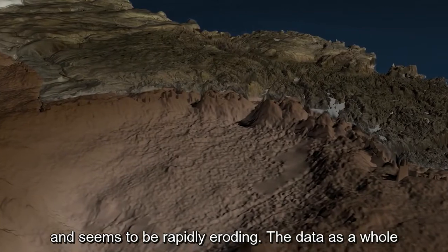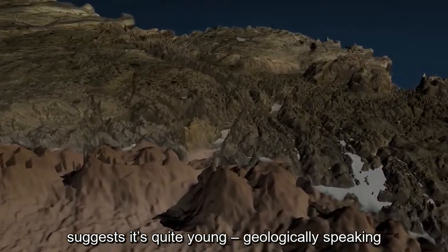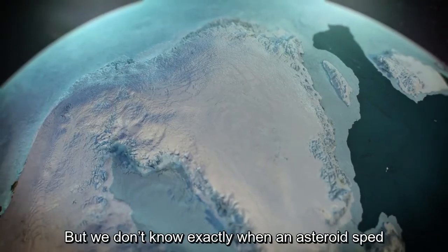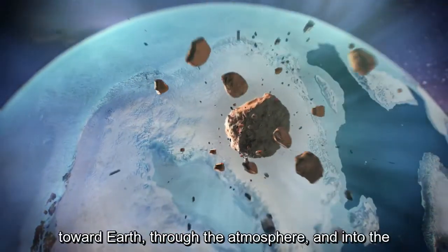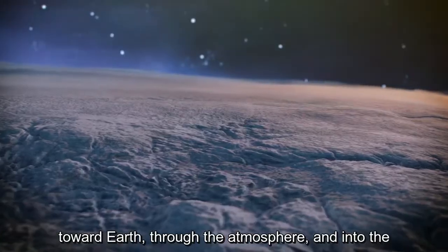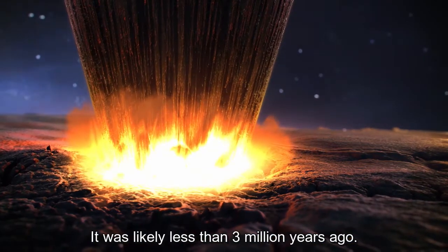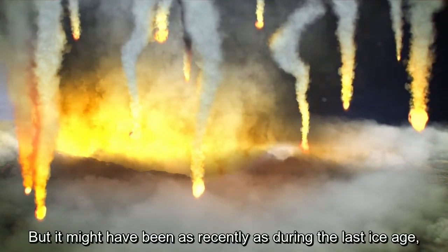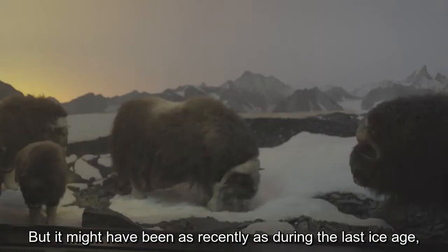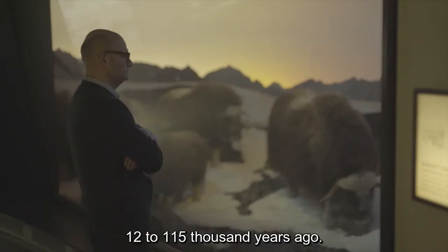The data as a whole suggest that the crater is quite young, geologically speaking. But we don't yet know exactly when an asteroid sped toward Earth, through the atmosphere, and into the planet's crust in northwest Greenland. It was likely less than three million years ago, but it might have been as recently as during the last ice age, 12 to 115,000 years ago.